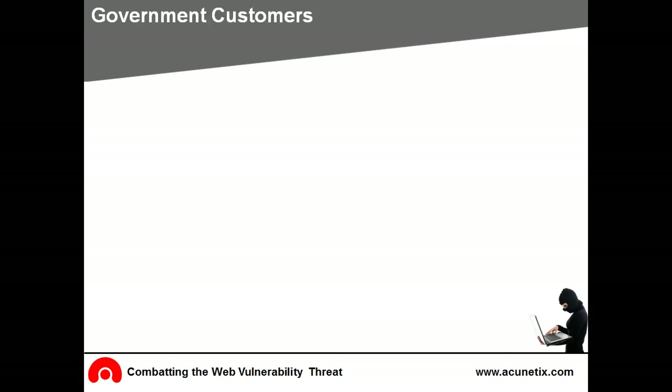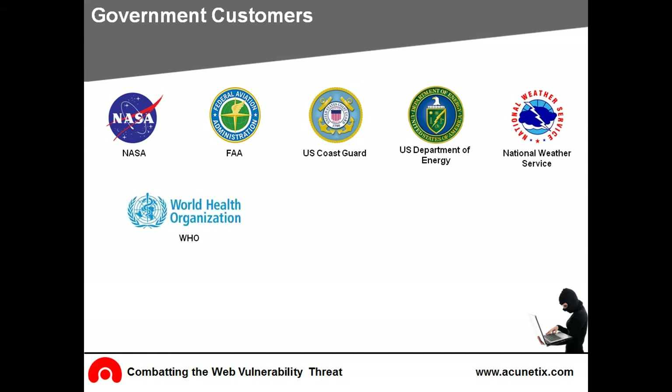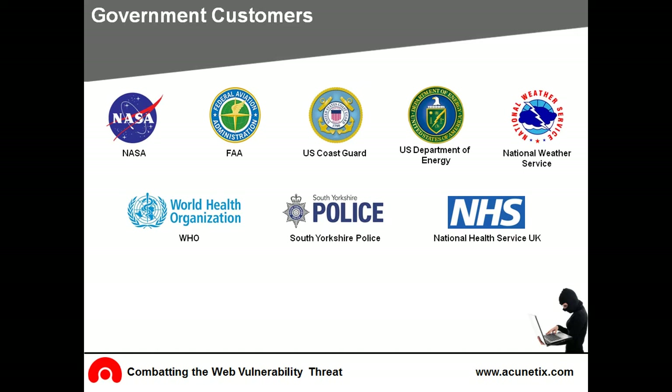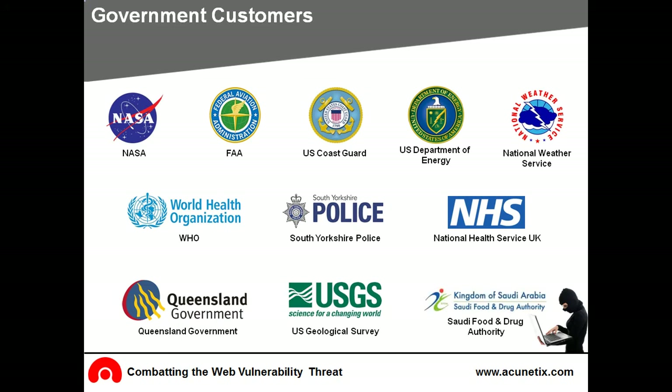Acunetix's technical leadership is acknowledged by its prestigious customer list. Leading organizations worldwide choose Acunetix as their web scanner of choice. Government customers include NASA, the Federal Aviation Administration, US Coast Guard, US Department of Energy, National Weather Service, World Health Organization, South Yorkshire Police, the National Health Service of the United Kingdom, Queensland Government, US Geological Survey, and the Saudi Food and Drug Authority.